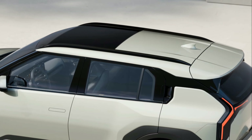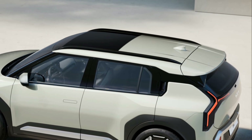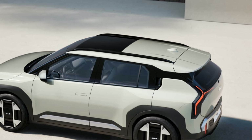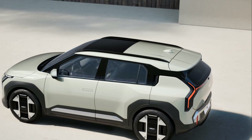Kia's remote smart parking assist enables owners to maneuver the EV3 confidently and safely into and out of tight spaces without the driver having to sit in the vehicle. Bringing further value to the compact SUV sector, the 12-inch head-up display (HUD) projects information on the windshield to minimize driver distraction.